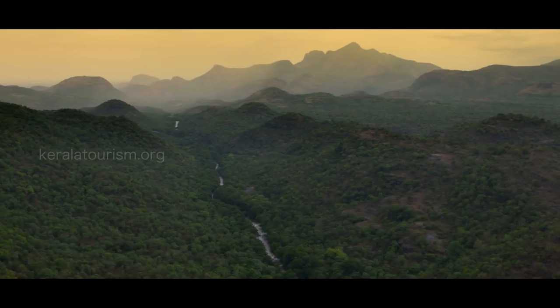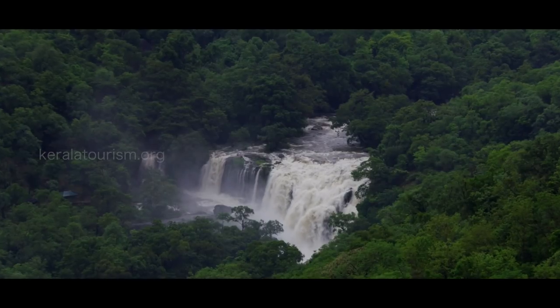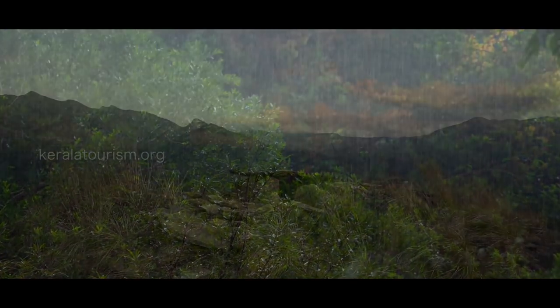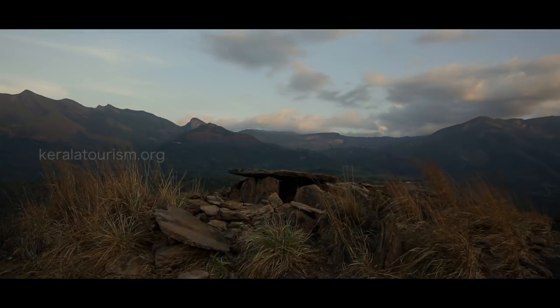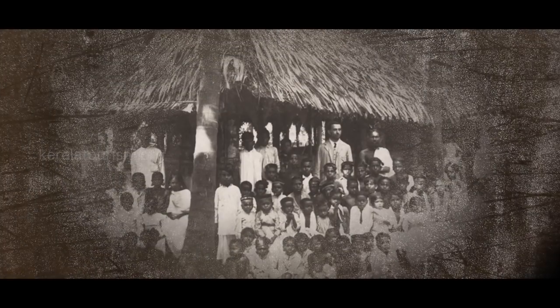Kerala is a land blessed with the bounty of nature. However, the two seasons of heavy showers each year have washed away most traces of history except for burial chambers and some such constructions. Today, we can hardly find any structure that is older than 5 to 6 centuries.